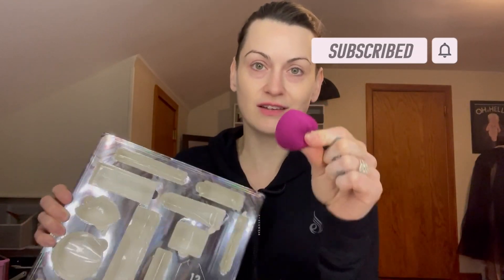Hey guys, welcome back to my channel. I am Desroulette and today is day 11 of our e.l.f. 'No One Loves You More' 12-day advent calendar 2021. I know exactly what is going to be in today's little surprise pocket — have you figured it out? It's a face sponge!